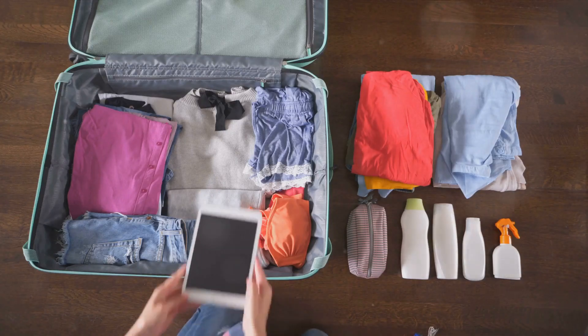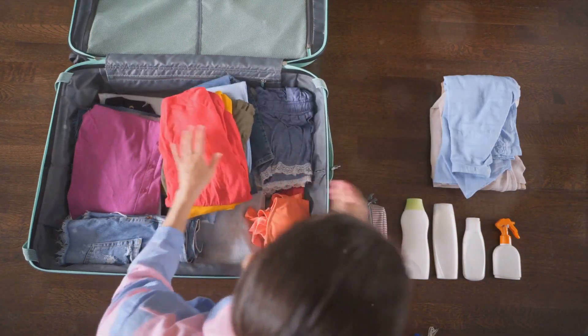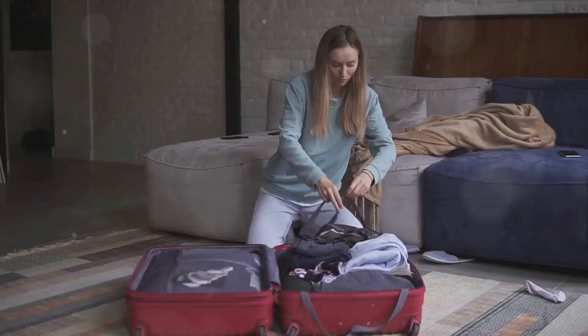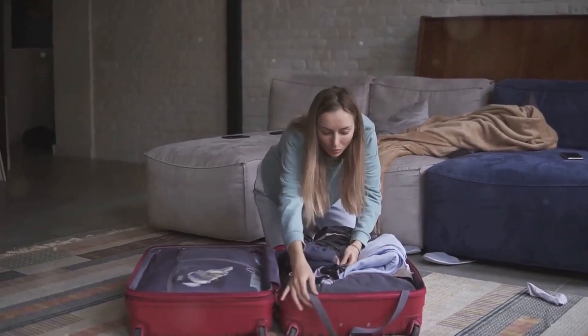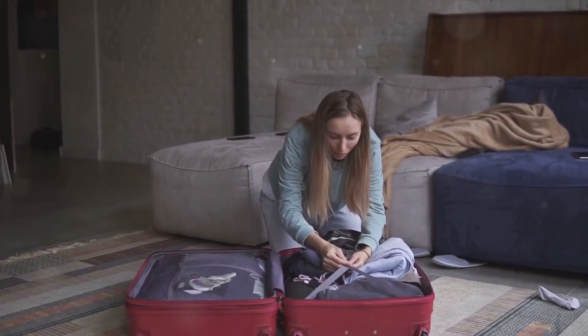Also, use packing cubes to keep your suitcase organized and to make the most of the space. Remember, your luggage should be easy to carry and maneuver — after all, you're going on an adventure, not a weightlifting competition. Packing smart means packing light and packing right.